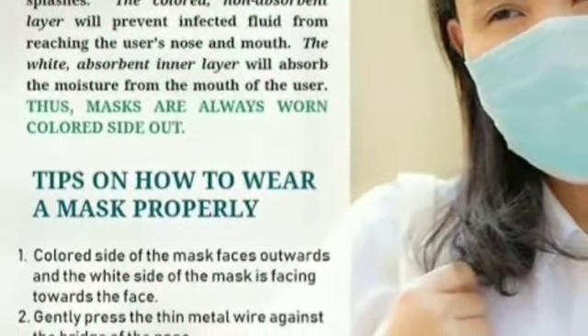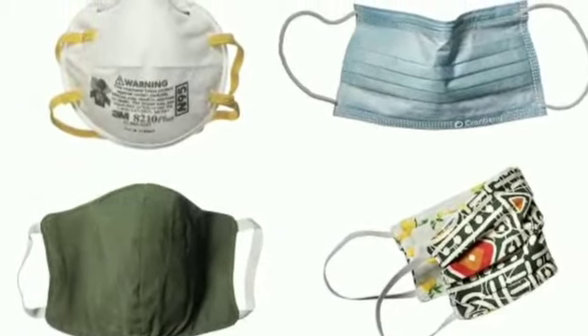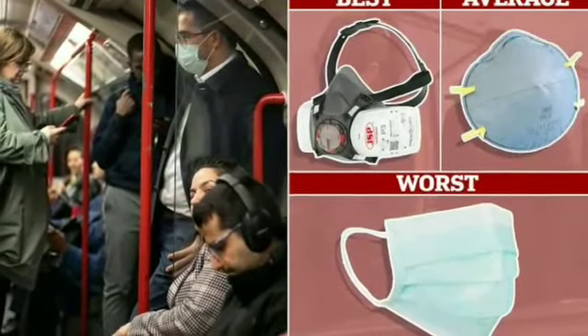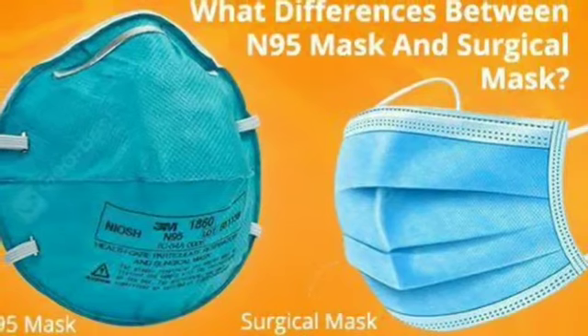Today I'm going to discuss one of the hottest topics: face masks. You may have heard a lot recently about using face masks to prevent infection. I have been researching face masks non-stop and collected as much information as I can about their effectiveness. So, are face masks effective, and if so, when should you wear them? With this pandemic panic in full swing, surgical and N95 masks are flying off the shelves — but do they actually make a difference in protecting you against viruses?